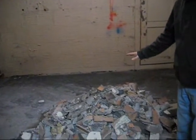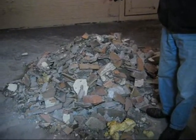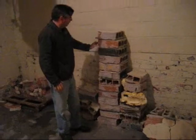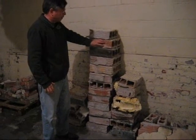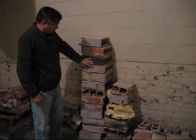So here's the rubble, and we're going to work on what to do with this waste — that's going to be a question that's going to get raised. And here are some of the materials we've salvaged: some bricks and some of these brick tile things.